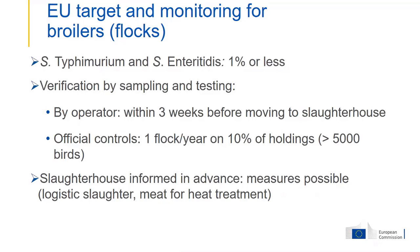Verification is by house sampling by the operators. Each time before a flock goes to the slaughterhouse, samples must be taken within three weeks — as late as possible — but the result must be available before the chickens go to the slaughterhouse, so the slaughterhouse can apply logistic slaughter or, if possible, divert the meat for heat treatment. There are also official controls which the competent authority must carry out, including sampling of flocks.